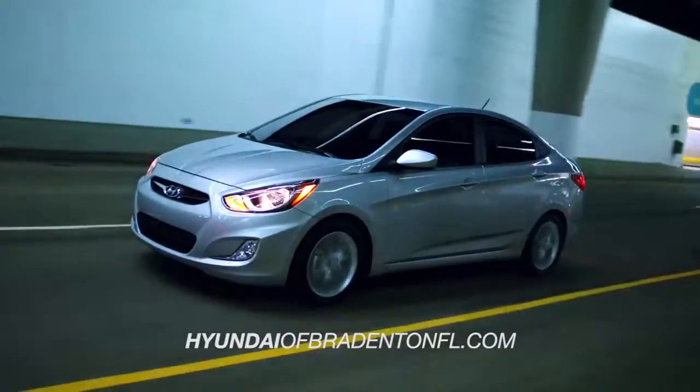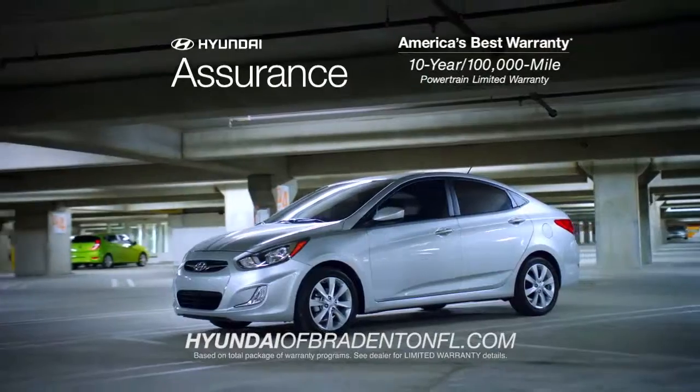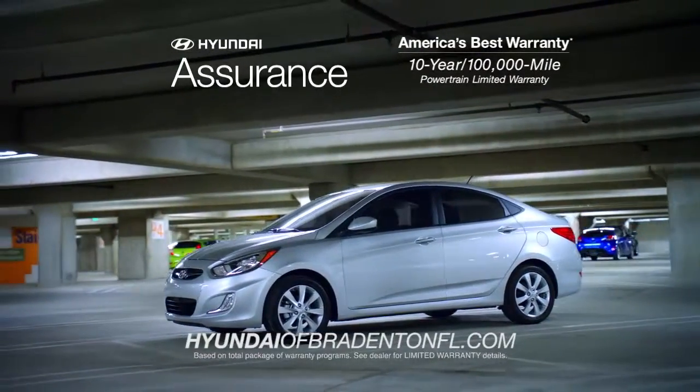And remember, every Hyundai is backed by America's best 10-year, 100,000-mile warranty and Hyundai Assurance.